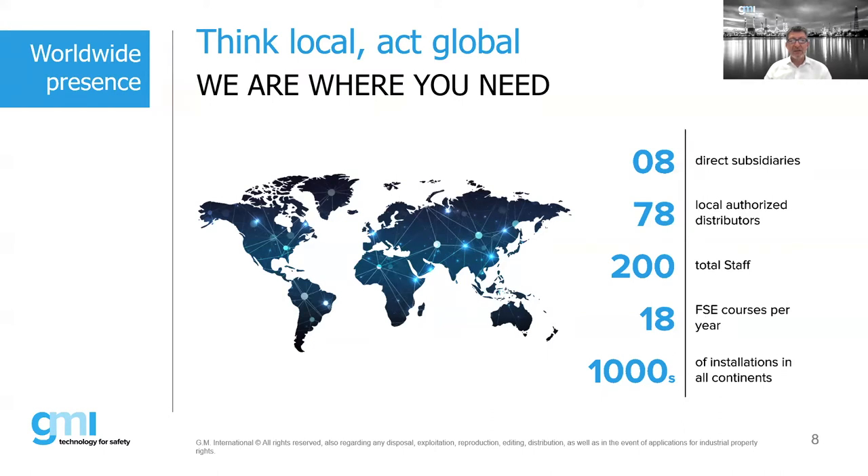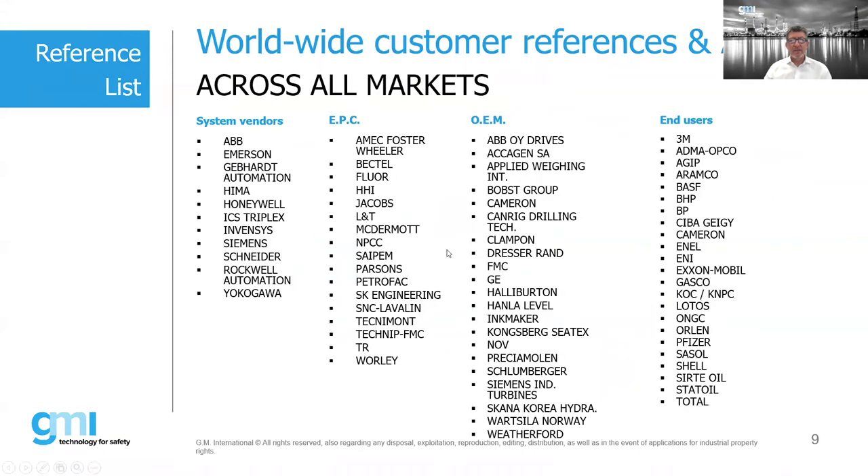This shows some of our customers. We interface system vendors from Emerson to Yokogawa. We have done projects with most of the EPCs and many OEMs, such as Schlumberger, GE, and Siemens. Of course, we are on the AVL of many oil and gas companies and chemical companies around the globe.